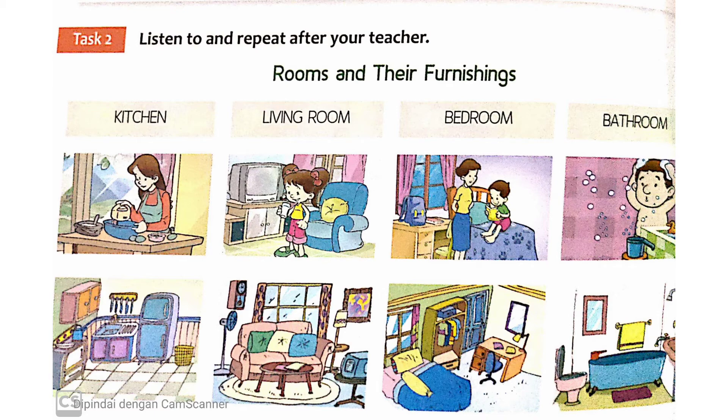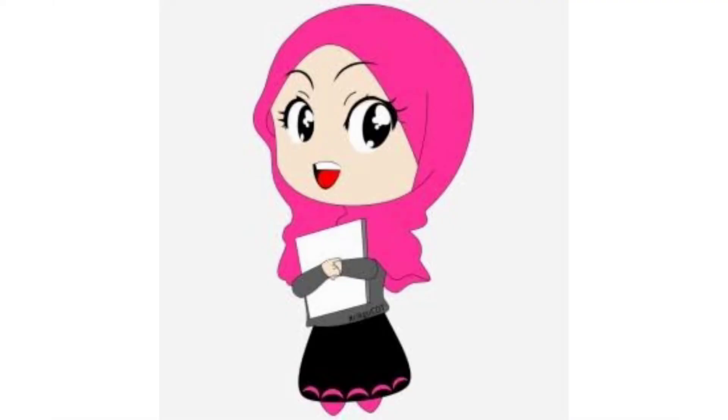Kitchen — dapur. Living room — ruang tamu. Bedroom — kamar tidur. Bathroom — kamar mandi. Itulah ruangan-ruangan yang ada di rumah dalam bahasa Inggris.